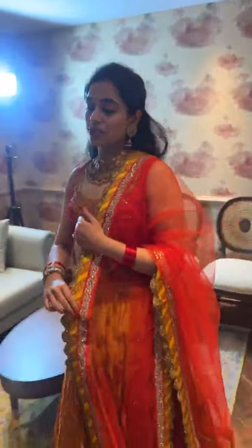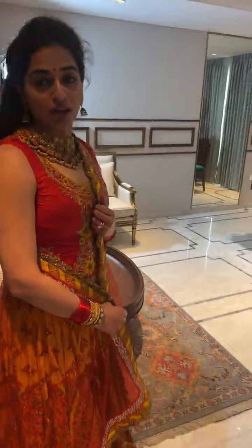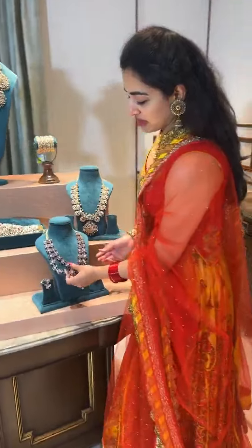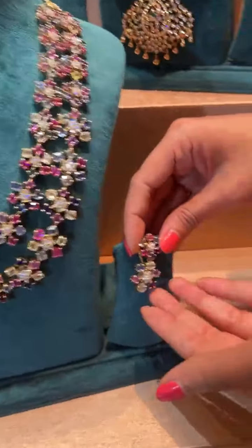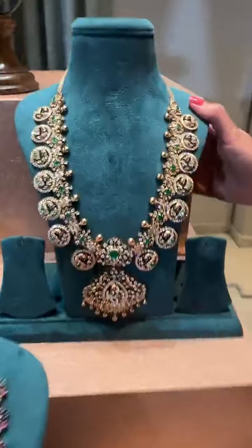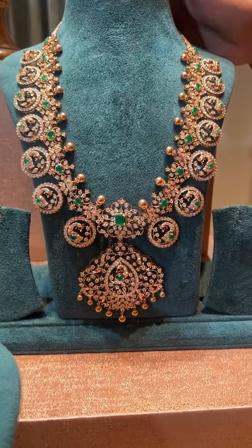I'm going to now take you to the diamond collection. You may be wondering why I'm not mentioning prices — please inbox us to know the prices of all pieces I haven't mentioned. This is a lovely multicolor sapphire set, two-row, very classic, looks fabulous for all age groups, with matching hangings. This is a nice open-close botumala — we're all fans of botumalas and mangumalas and kasumalas; you can never go wrong with them.